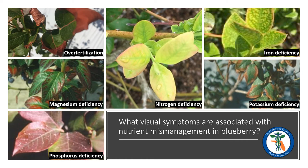Blueberry plants require very little calcium, so calcium deficiency, particularly here in Florida, is hardly ever observed.